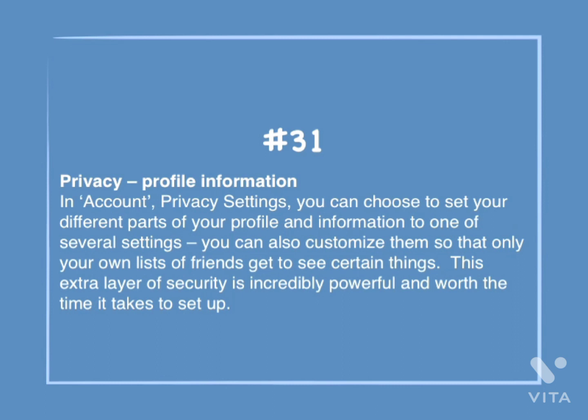Number 31: Privacy — profile information. In Account, Privacy Settings, you can choose to set different parts of your profile and information to one of several settings. You can also customize them so that only your own list of friends gets to see certain things. This extra layer of security is incredibly powerful and worth the time it takes to set up.